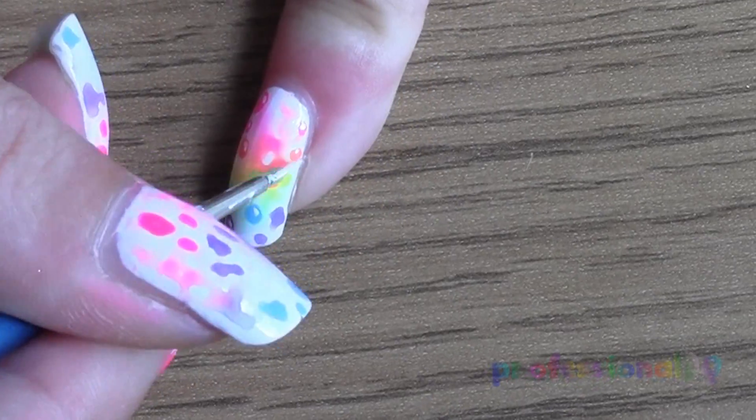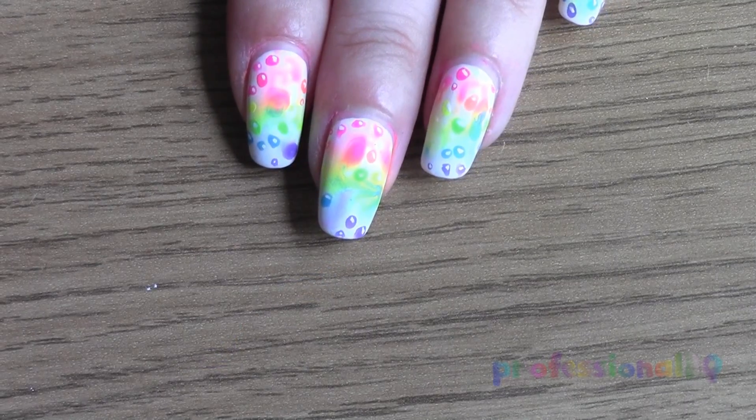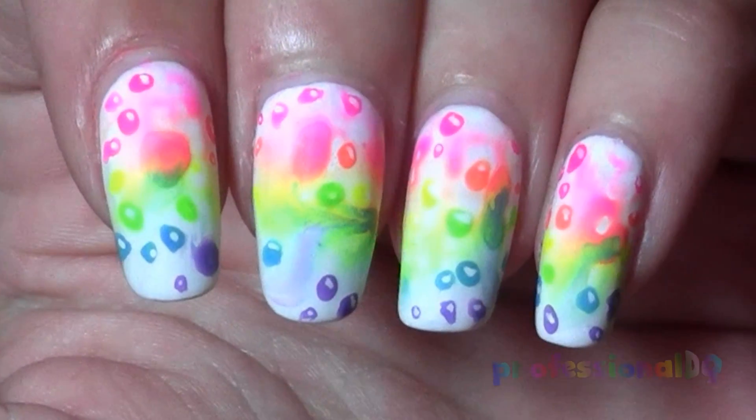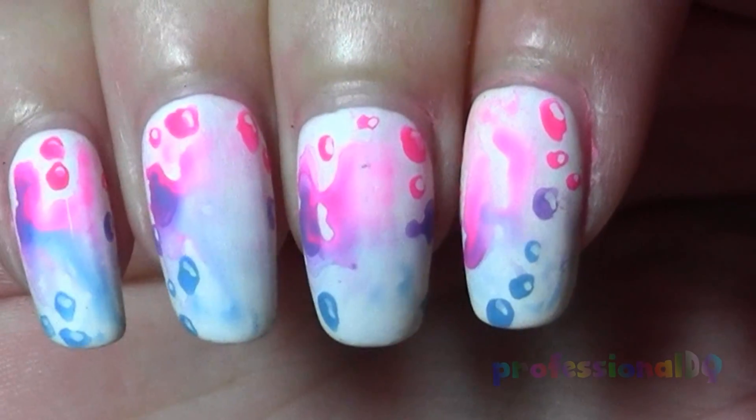How can you tell if two unicorns have been at it in your car? The windows all look like this. Or if they weren't really feeling it, they might look a little bit more like this.